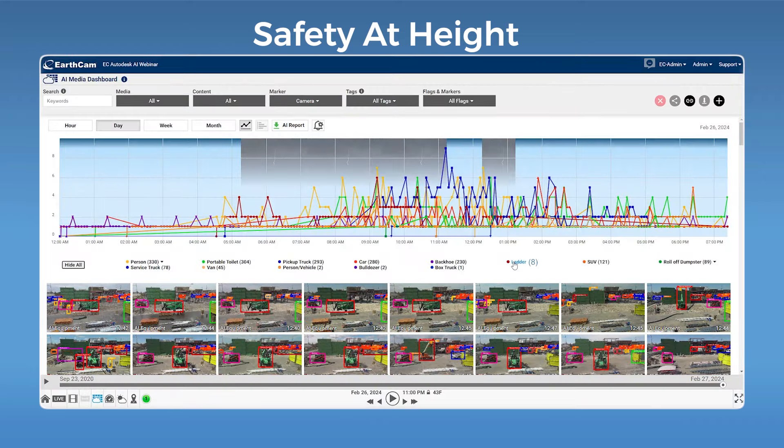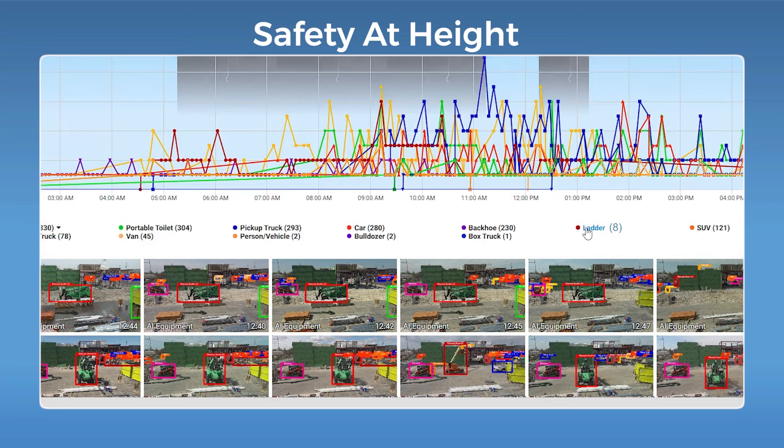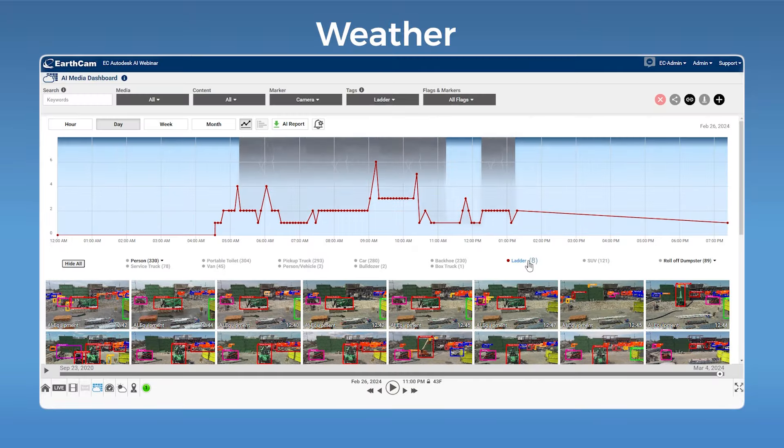We're taking all of these various counts and graphing them for you. At the click of a button you can tell what the activity of ladders was on a certain day — shortly after 9am is when we saw the peak of ladder usage on this project. We're also correlating weather data with AI object detection, gathering weather from NOAA and our own accessory weather stations, and plotting this data behind AI activity graphs as an overlay so users can see how productivity changes over time. When a thunderstorm rolls through, it affects the productivity of an outdoor project — now you can justify those delays and quantify their impact.